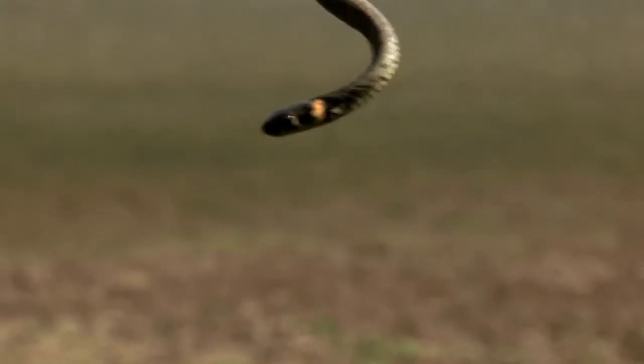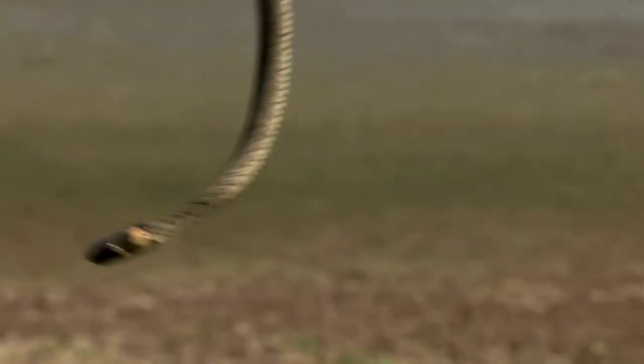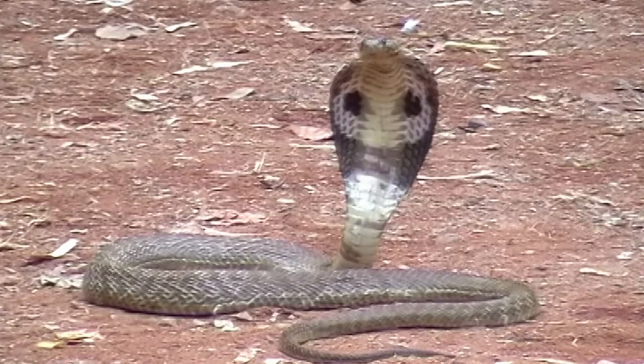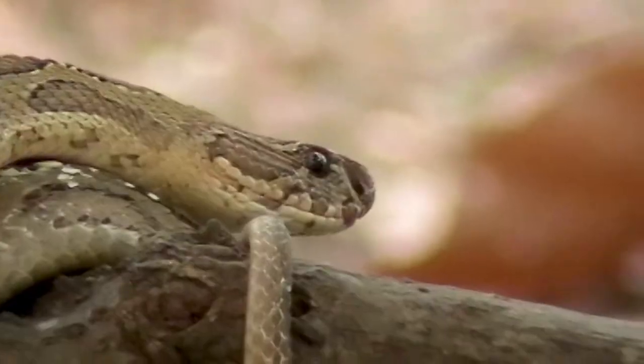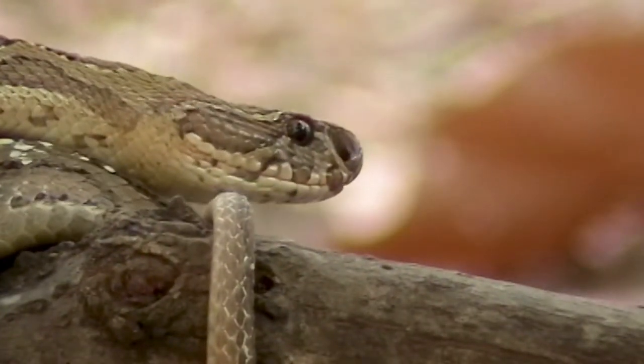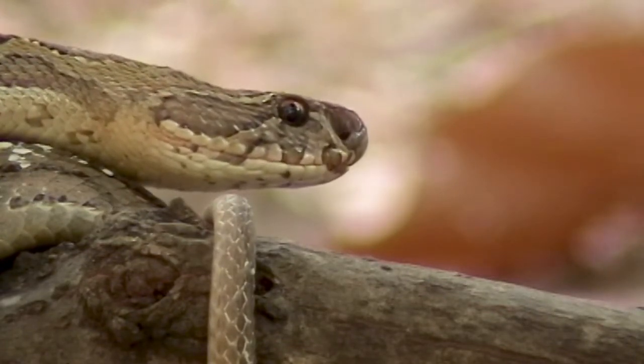Snakes are almost entirely covered in scales, and because they are reptiles, they must regulate their body temperature externally. Scales are used for a variety of purposes. In arid climates, they trap moisture and reduce friction as the snake moves. Although there are a few snake species that have been discovered that are mostly scaleless, they all have scales on their bellies.